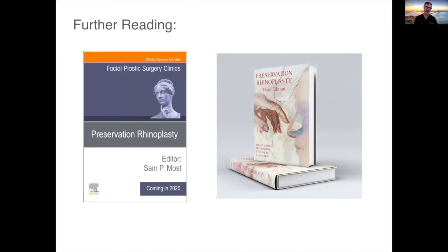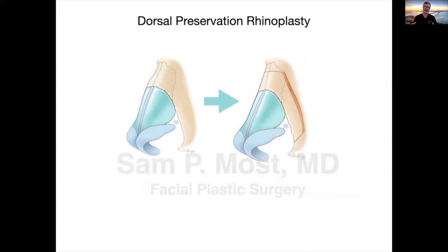So what are we talking about with preservation rhinoplasty? Preservation rhinoplasty can mean preservation of the osteocartilaginous vault or dorsal preservation rhinoplasty, preservation of the cartilaginous structures, the skin soft tissue envelope, or the ligamentous structures of the tip. But I'm going to concentrate really on osteocartilaginous vault preservation — that's where my experience comes in. I'll talk about what I mean by structural preservation rhinoplasty, combining the best of both worlds with tip structural methods and osteocartilaginous vault preservation.